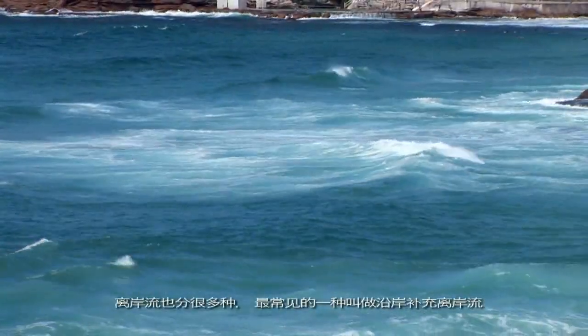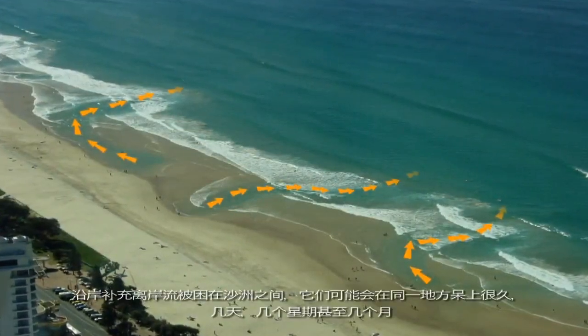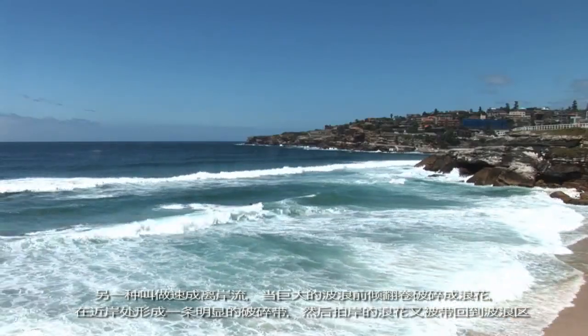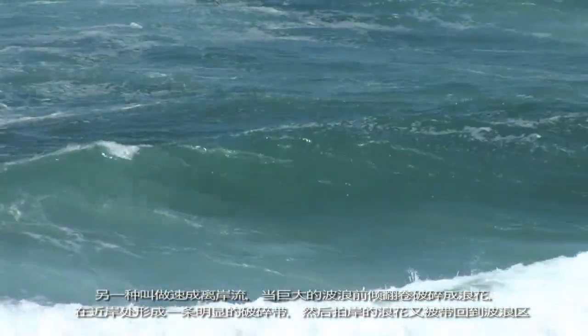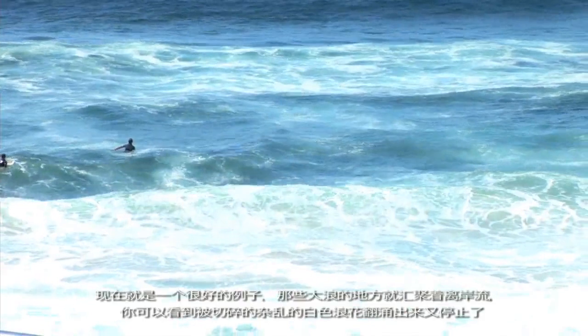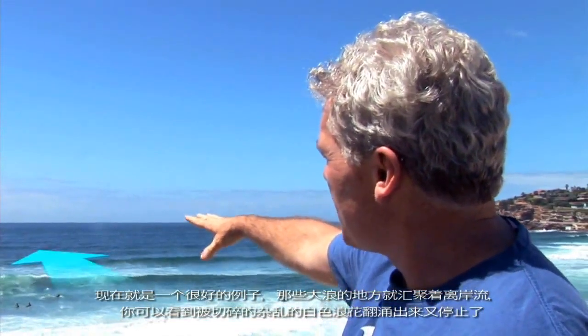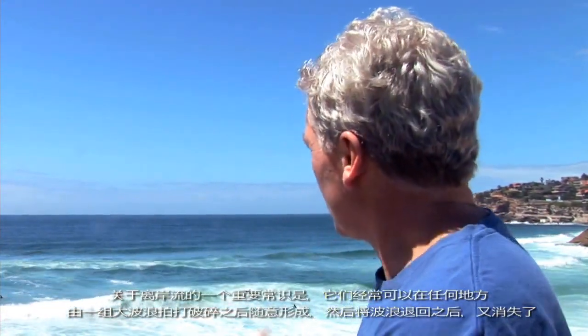Not all rips are the same. The most common type is what we call a fixed rip. Fixed rips are stuck between sandbars and they might stay in the same place for days, weeks, or even months. Another type is a flash rip, which forms when waves are really big or really messy — all of a sudden the water piles up and pushes out the back of the surf. We've just had an example of a flash rip where all of a sudden the rip pulsed out where those surfers are. You can see the chopped-up messy white water that's just gone out and then stopped. These flash rips can suddenly occur anywhere where a large group of waves breaks, pushing the rip out, and then it disappears.